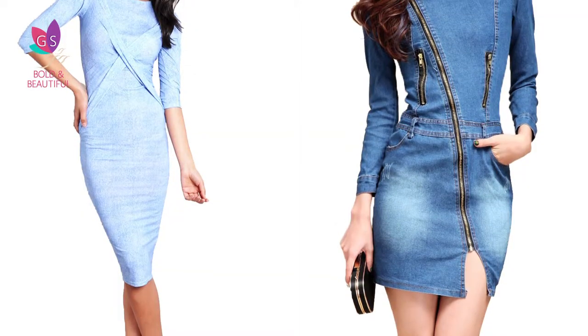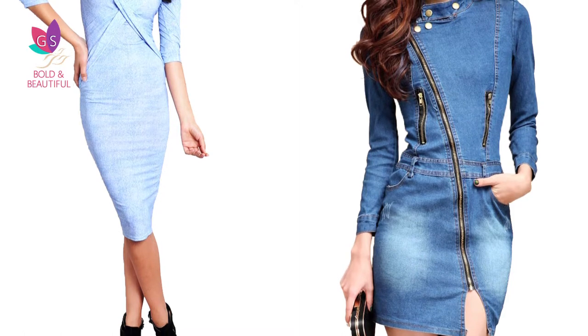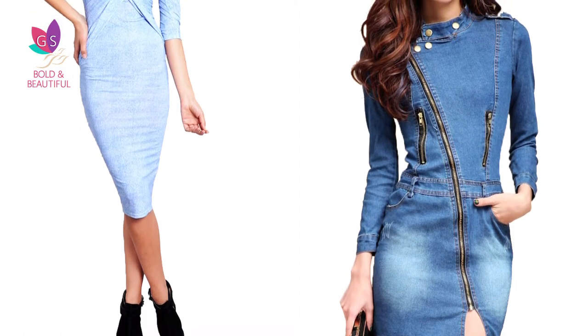Another inspiration is this well-fitted stretch bodycon. The short length is balanced well with relatively longer sleeves, and come fall, you can add tights and boots and reinvent it.